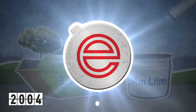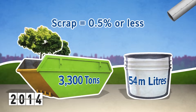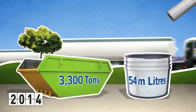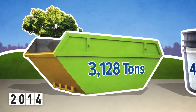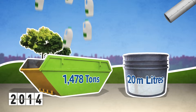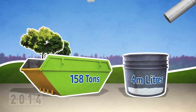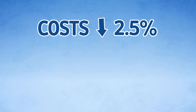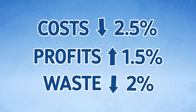What a difference foil makes. Since adopting foil sealing, scrap is now 0.5% or less per annum. Transport costs are down — a cost saving of 54 million litres of milk and 3,300 tonnes of plastic bottles every year. Over the past 15 years that the milk industry has adopted the cap sealing policy, it has resulted in reduced costs of 2.5%, increased profits by 1.5%, and returns and scrap down by almost 2%. Profits up, waste down.